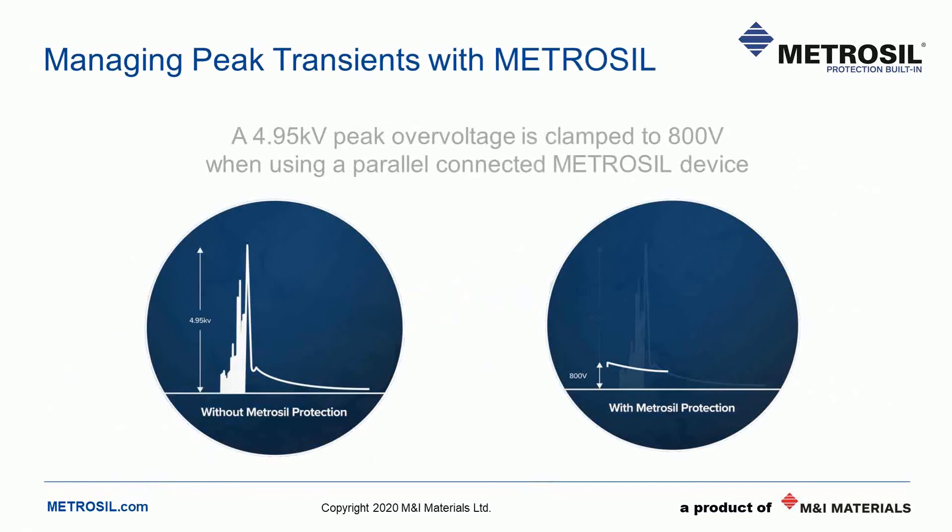To prevent power cuts and damage to equipment, a voltage-limiting device such as a Metrosil varistor should be utilised. A varistor is a voltage-dependent resistor, and at a pre-determined voltage, Metrosil switches on, thus diverting the overvoltage. In a power network, this ensures that the lights are kept on and power keeps flowing from homes through to hospitals. The Metrosil switch-on or clamping voltage is 800 volts. When placed in a circuit, a Metrosil varistor remains passive or non-conducting until its pre-determined voltage is reached, and in this example it prevents a 4.95 kV overvoltage. The voltage is automatically limited to 800 volts.